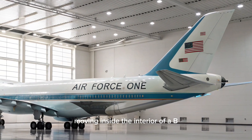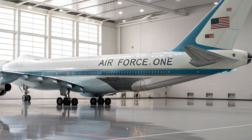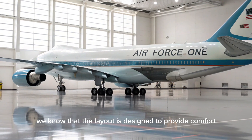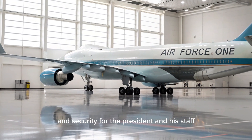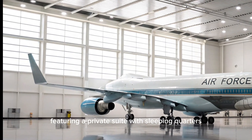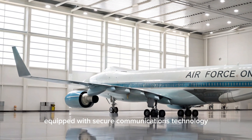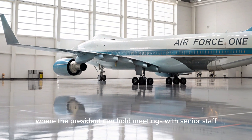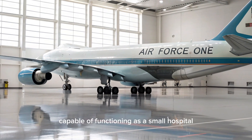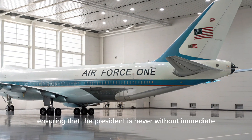Moving inside, the interior of the VC-25B is where the transformation from a commercial airliner to a flying White House becomes most evident. The forward section is dedicated to the President, featuring a private suite with sleeping quarters, a lavatory, and a personal office. Behind this lies a conference room equipped with secure communications technology, where the President can hold meetings with senior staff or speak directly with world leaders while in flight. A medical suite is also included, capable of functioning as a small hospital or operating room in emergencies.